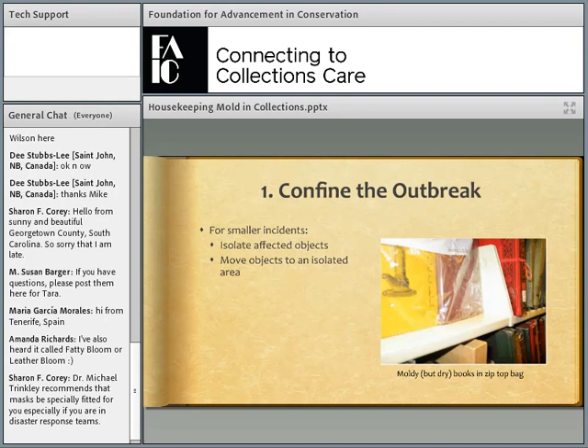First, you want to confine the outbreak. For smaller incidents, you can isolate affected objects. If the items are moldy but not wet, you can place them in zip-top style bags. If they're wet, wrap them in wax or butcher paper so they don't stick. Then move the collections to a space that's not affected by mold.